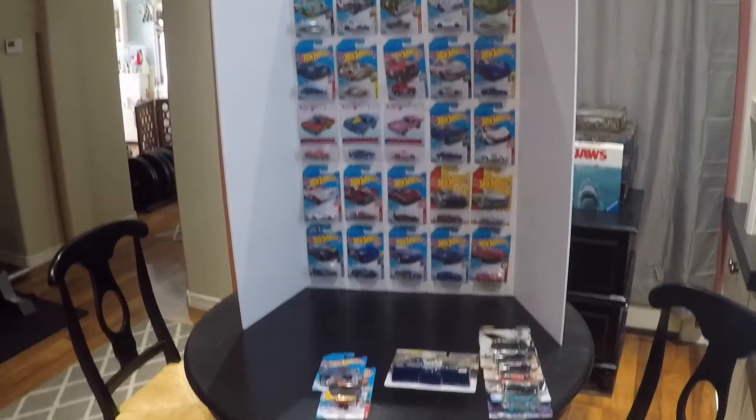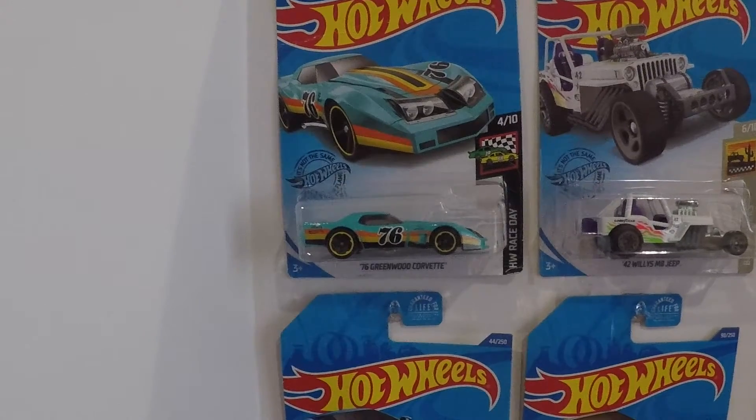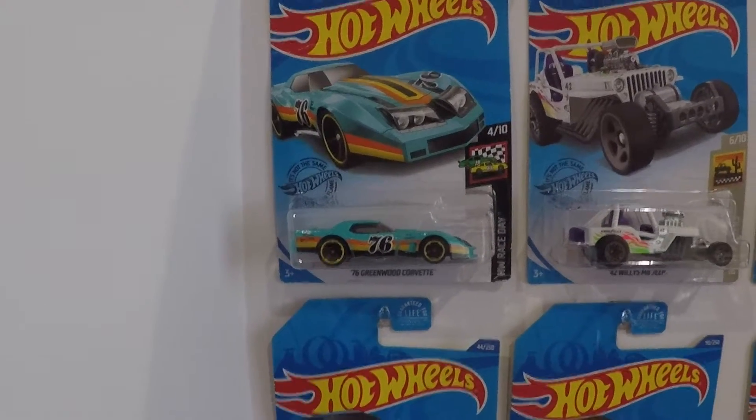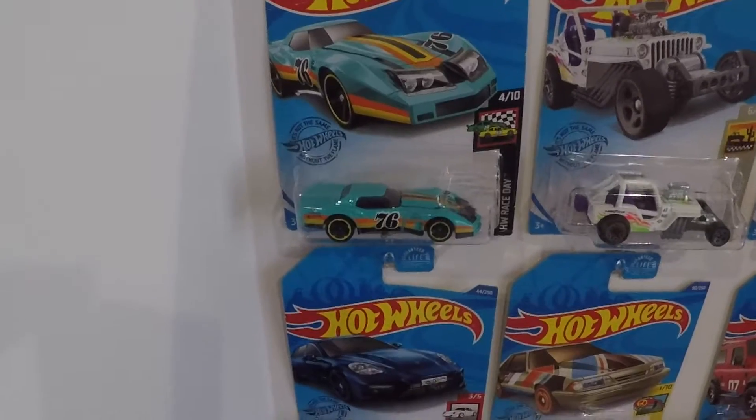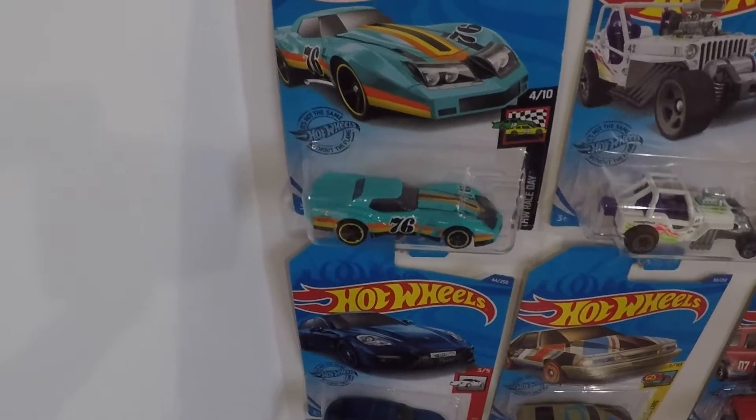I got a 76 Greenwood Corvette — this isn't a new car, I just didn't have one in my collection, so I went ahead and picked it up. It's got some great graphics on it.